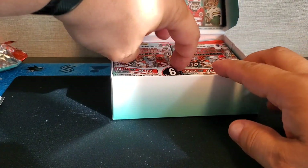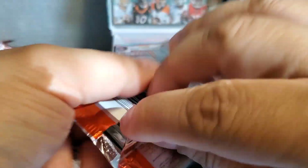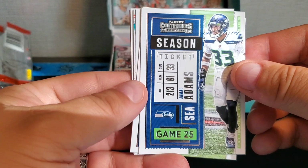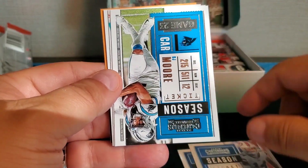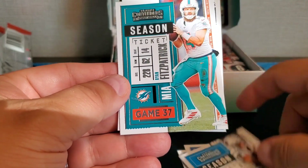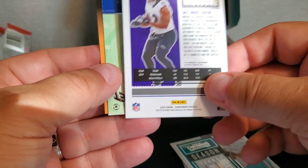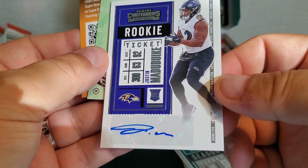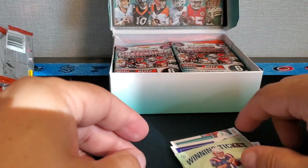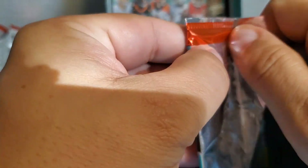On to pack number three. We got Jamal Adams, Stefon Diggs, and there's an auto in here — DJ Moore, Ryan Fitzpatrick. Let's see who our auto is — Justin Matabuike. We're not sure who that is. And then a Cam Newton Winning Ticket. That's our first auto — it's not the on-card auto, so that's good news. Hopefully we can pull something bigger for our on-card.